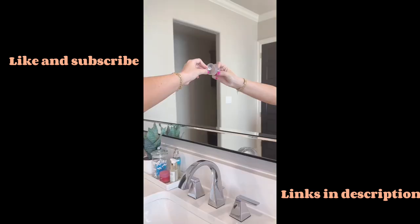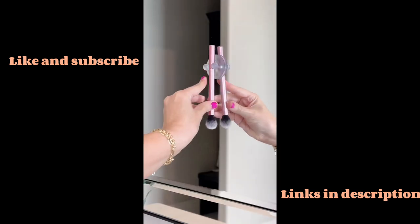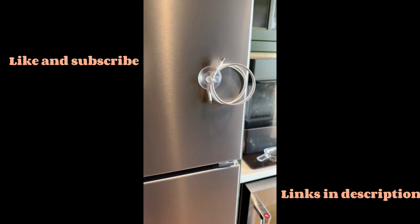These suction hooks stick to virtually any shiny surface and hold a variety of daily necessities from keys to toothbrushes, hand towels, and more.